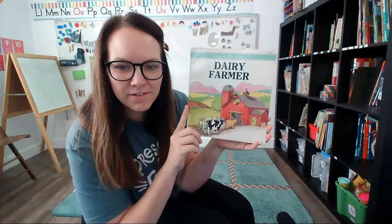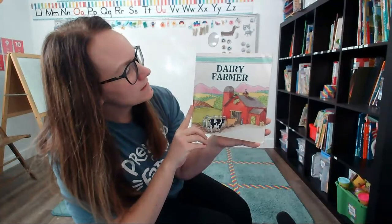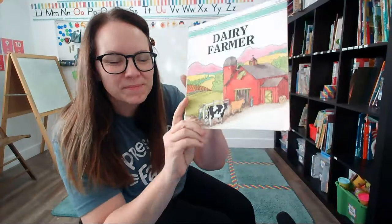Hi friends! I wanted to read you a story today that's all about a dairy farm. A dairy farm is where cows live and that's where we get milk. You can use milk to make lots of things. We're going to read this story today. What's it like to be a dairy farmer?